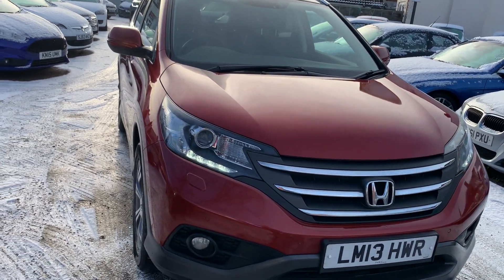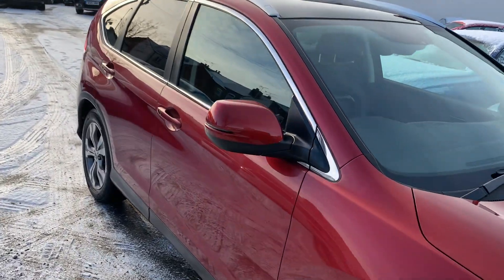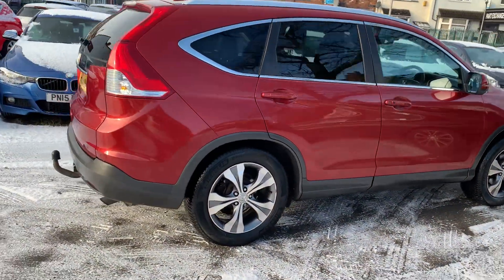Hi, it's Rich at D&C Car Sales in Crewe. I'm just going to do you a quick walk around video of our Honda CR-V. I have got the car running so you can get a bit of a feel for it, and we'll have a walk around all the bodywork and I'll show you inside.